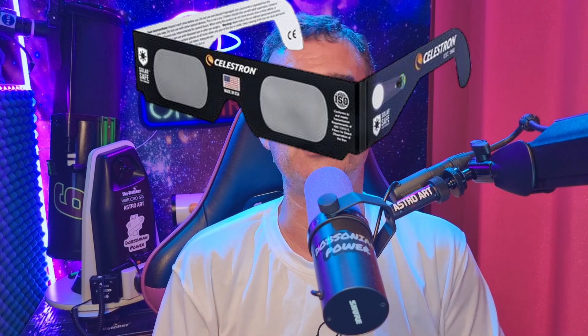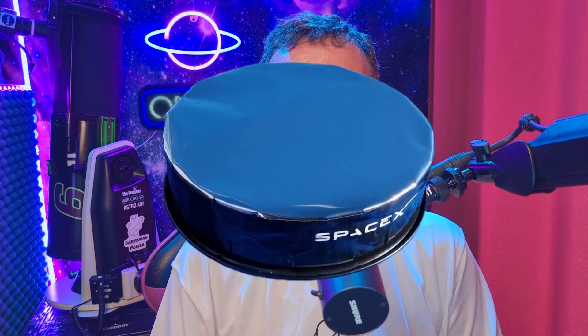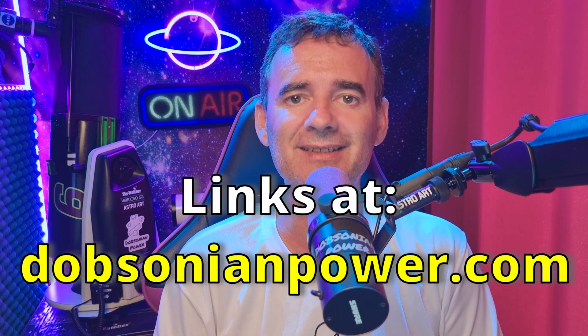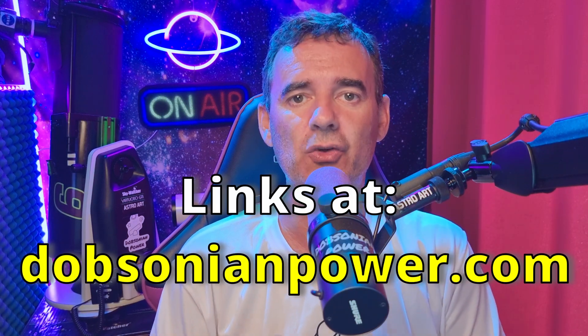Caution! To watch this eclipse, as with any other eclipse, you should use proper protection. You can use eclipse glasses or any other special filter to shield your eyes from the intense sunlight. Never look directly at the sun without that protection. You have links at dobsonianpower.com to watch the sun properly, with eyes, binoculars, or telescope.